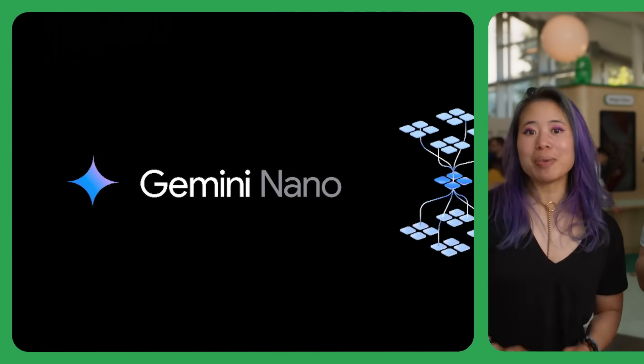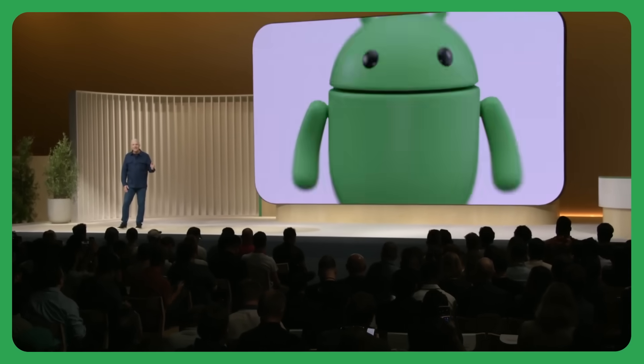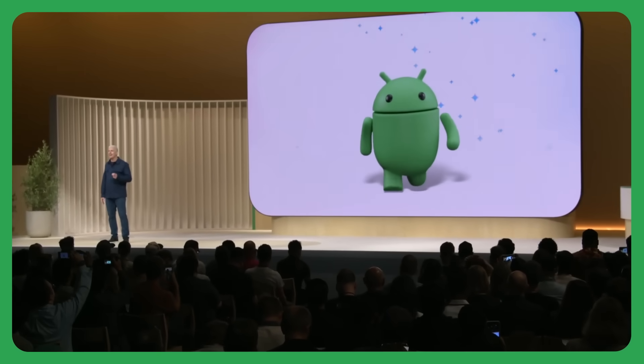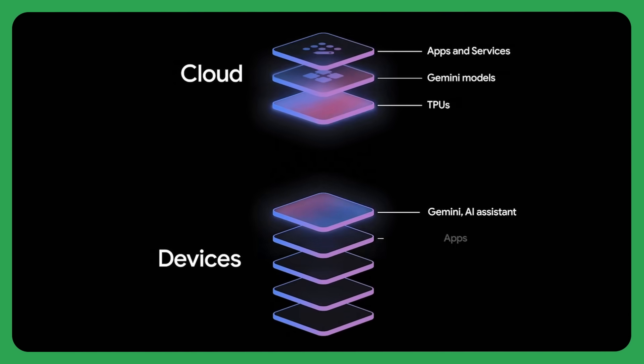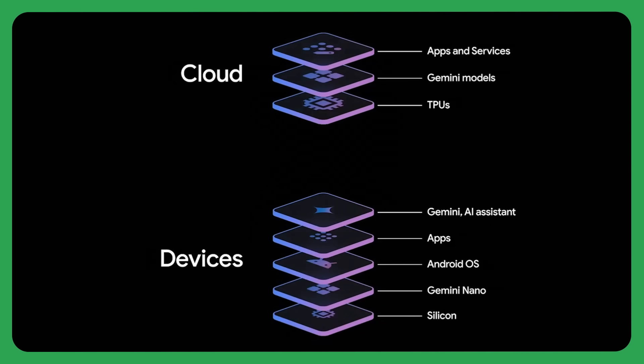Almost there. What else? We saw the latest with Gemini Nano. We're reimagining the entire OS layer, putting Gemini right at the core of Android. Gemini Nano is the most efficient model for powering on-device experiences. Nice work, Win. Thank you.